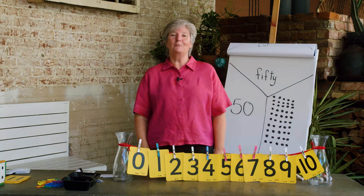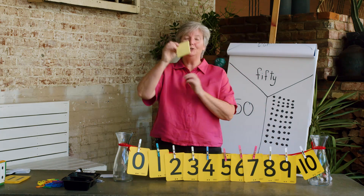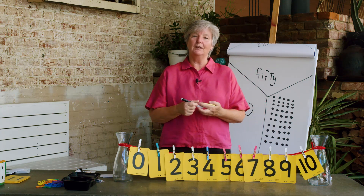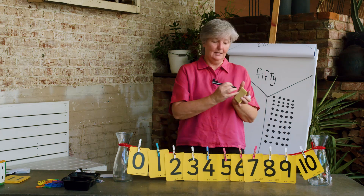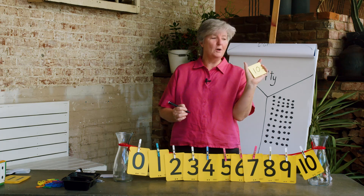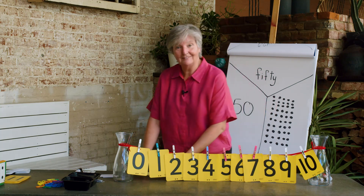You can make your own number line at home. You can use your post-it notes — write a different number on every post-it note from 0 to 10, just like my number line. You might want to do that later after this lesson.